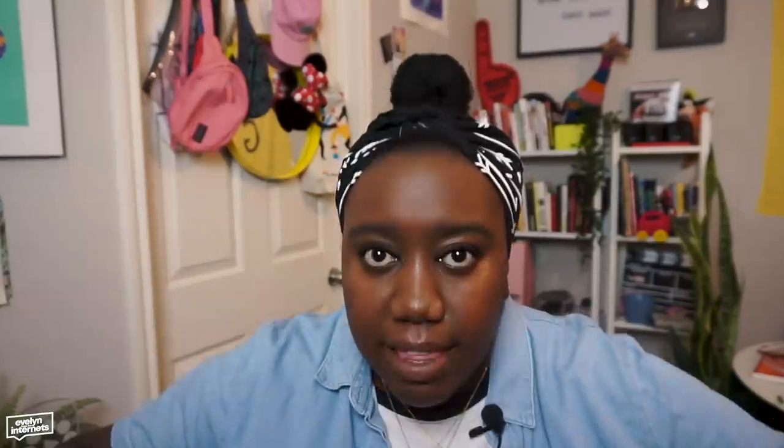Let's talk about posture. I feel like I got a hunchback — I really feel like I do because I'm here with it when I work. I spend hours writing, reading, researching, typing, editing like this.